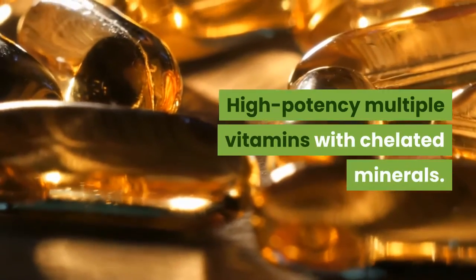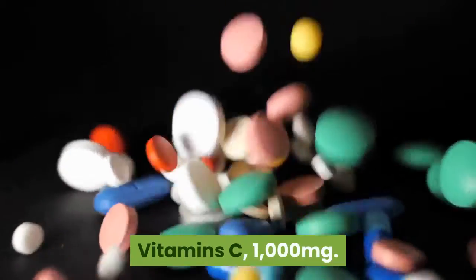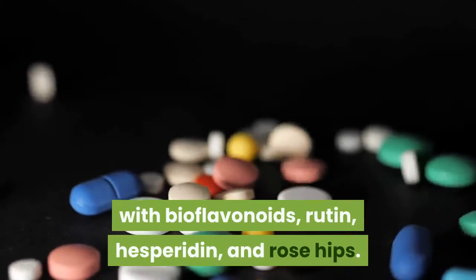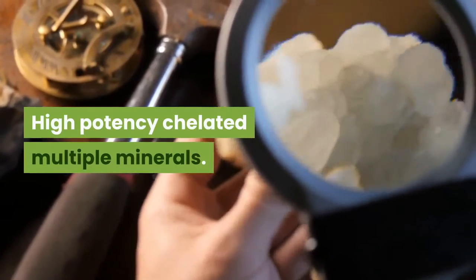High potency multiple vitamins with chelated minerals. Vitamin C, 1000 mg, with bioflavonoids, rutin, hesperidin, and rose hips. High potency chelated multiple minerals.